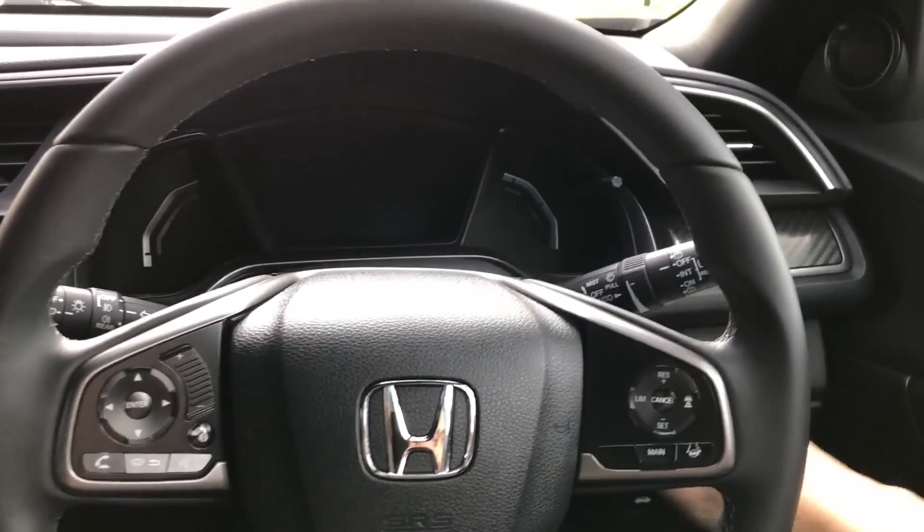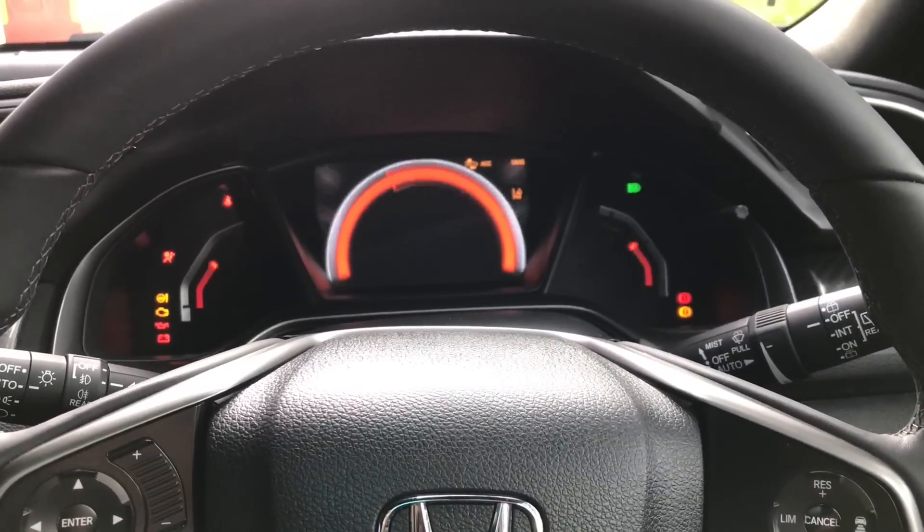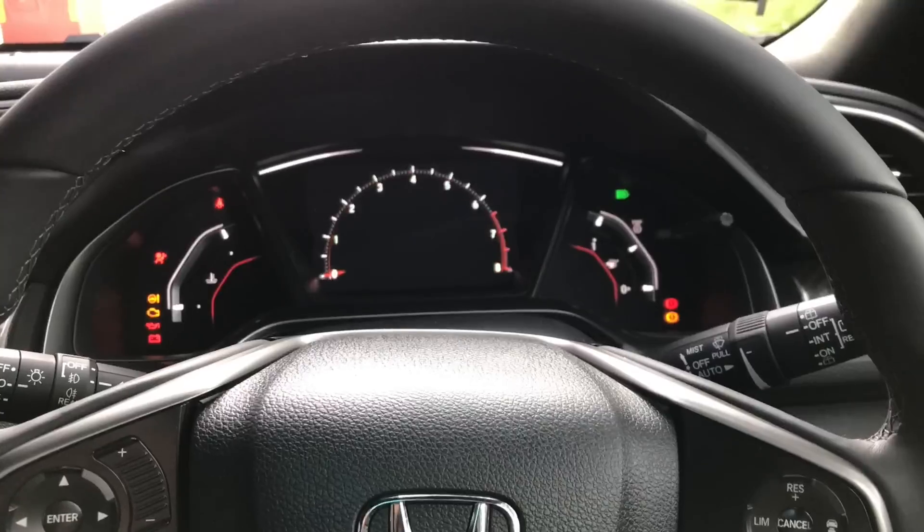Let us switch on the car and take a look at the instrument cluster. You'll notice that everything is in red and there's a fancy full start-up sequence.